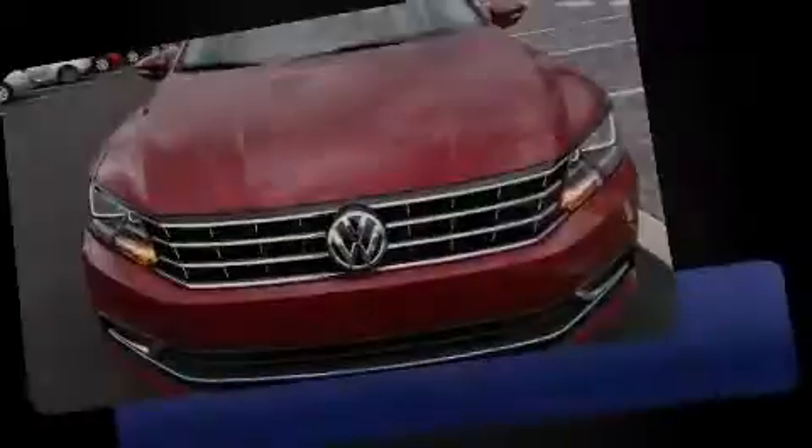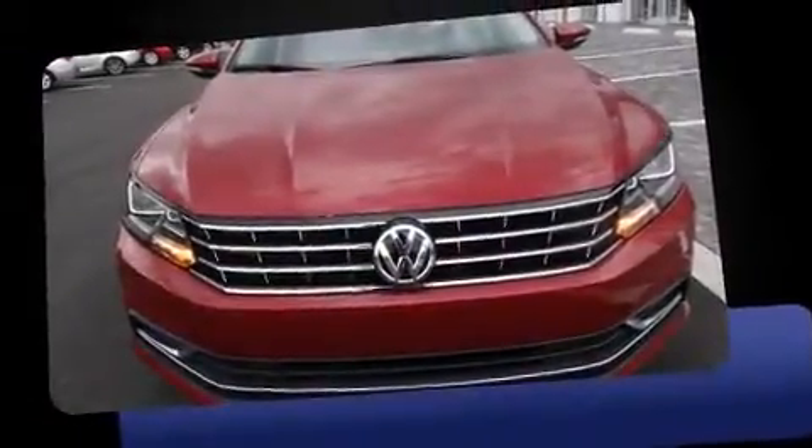Introducing the 2016 Volkswagen Passat. This four-door, five-passenger sedan is ready to drive off the showroom floor.